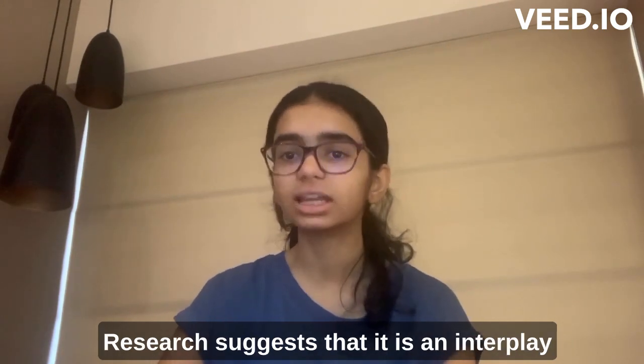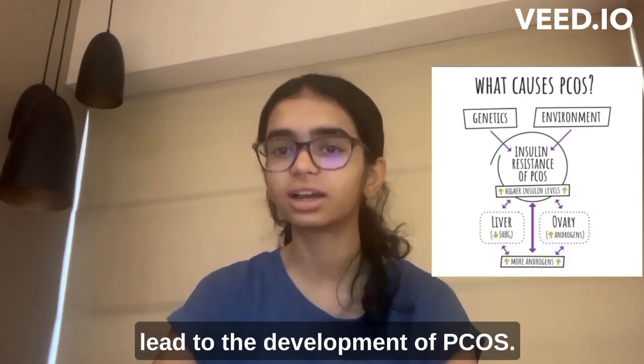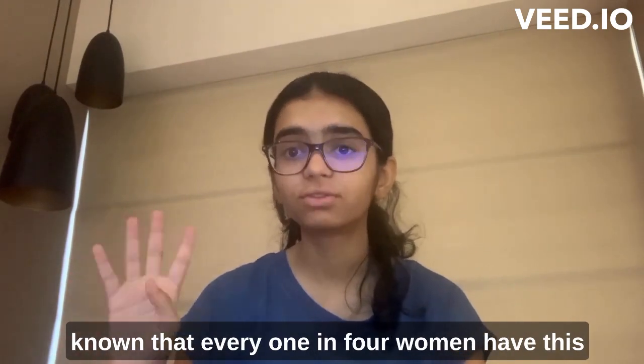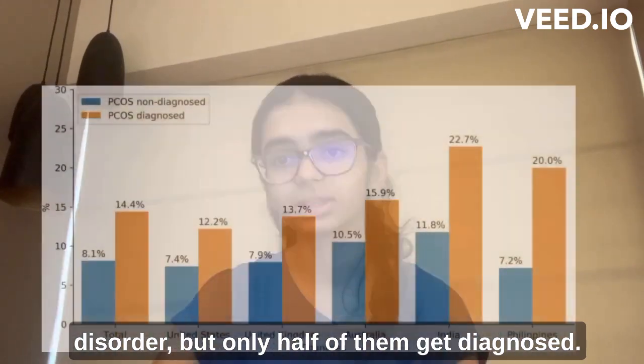Research suggests that it is an interplay of genetic, lifestyle and health choices which leads to the development of PCOS. While the exact cause is still unknown, it is known that every 1 in 4 women have this disorder but only half of them get diagnosed.